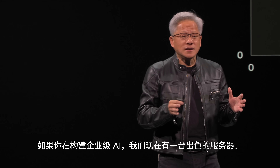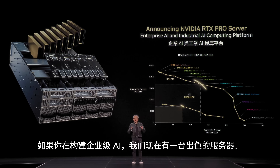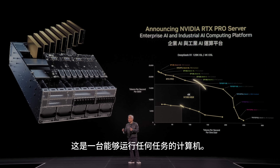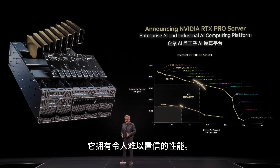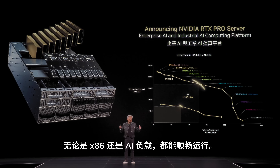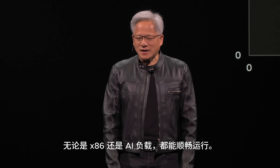And so if you're building enterprise AI, we now have a great server for you, a great system for you. It's a computer you can run anything on — incredible performance. Whether it's x86 or AI, all of it runs.